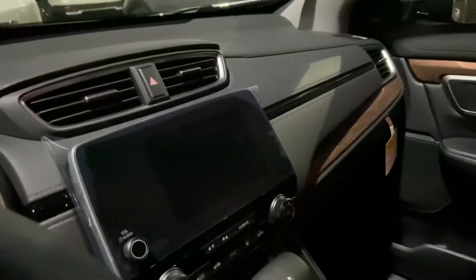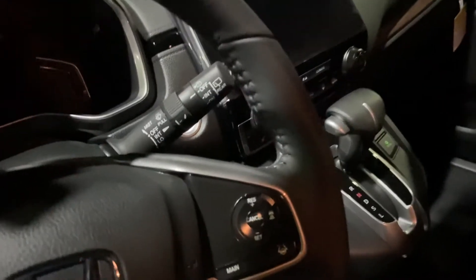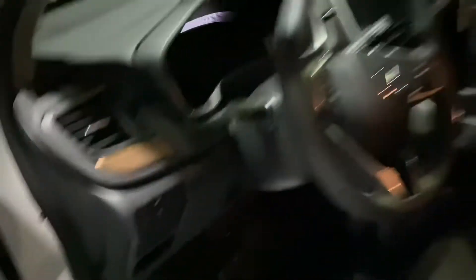You'll have that touchscreen right there for your Apple CarPlay and Android Auto. This will also have your full suite of Honda Sensing, so you'll get adaptive cruise control, lane centering assist, as well as — it's a little difficult to see — road departure mitigation and forward collision mitigation right there.